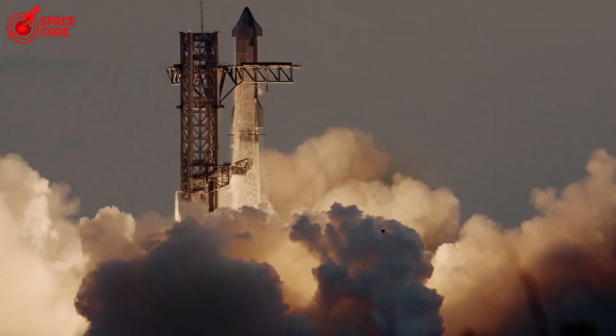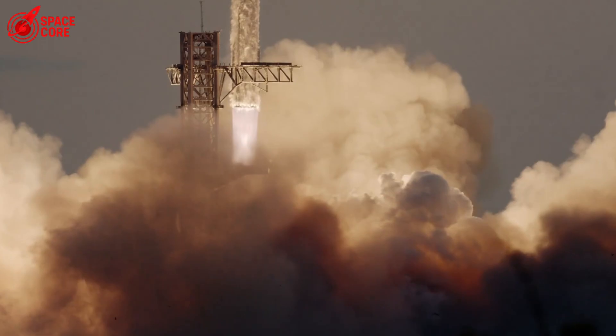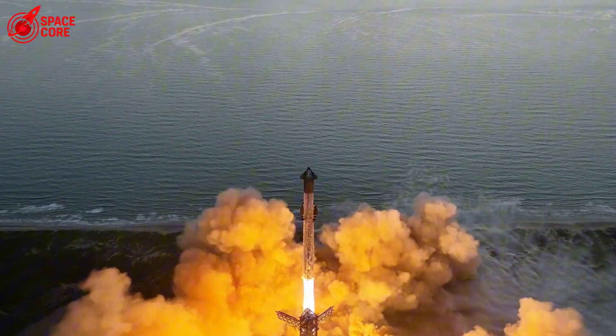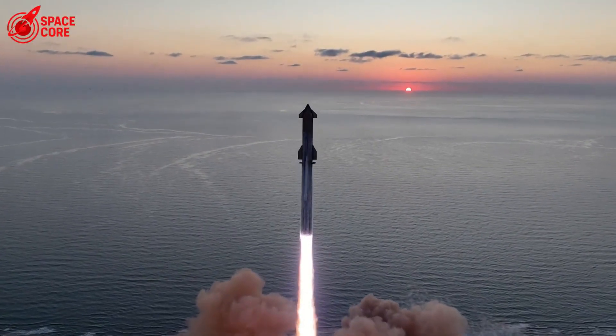What do you think happens when SpaceX makes their next breakthrough? Drop your predictions below. And if you want to stay ahead of the space revolution, hit that subscribe button — because the next few years are going to be absolutely wild.